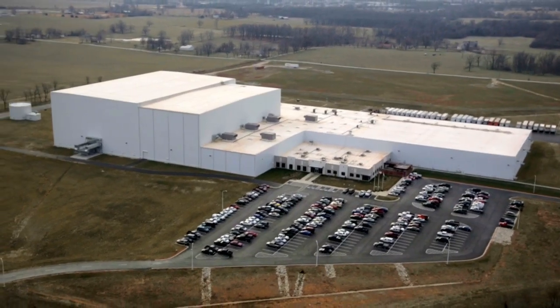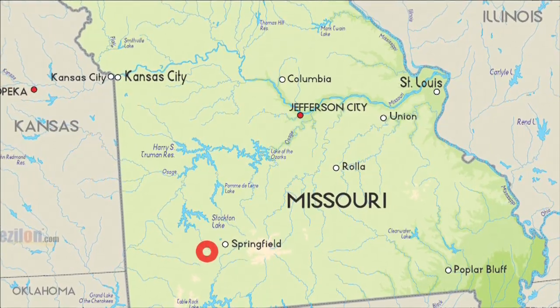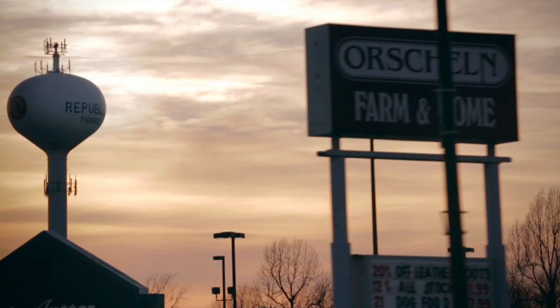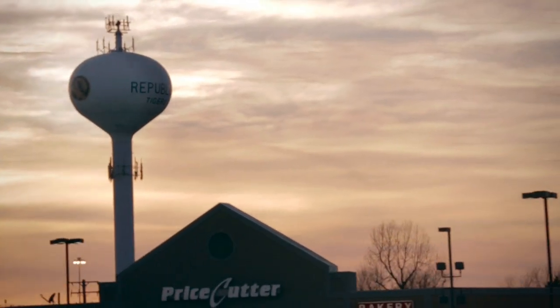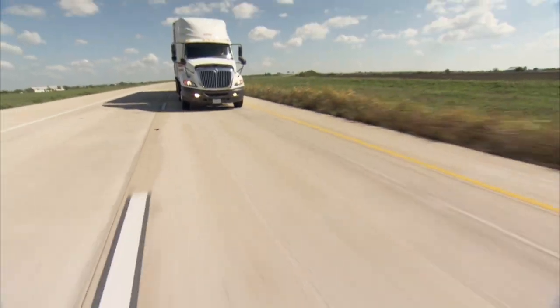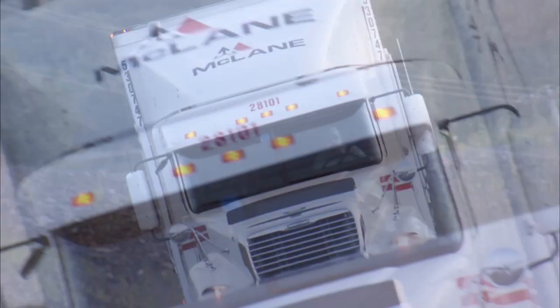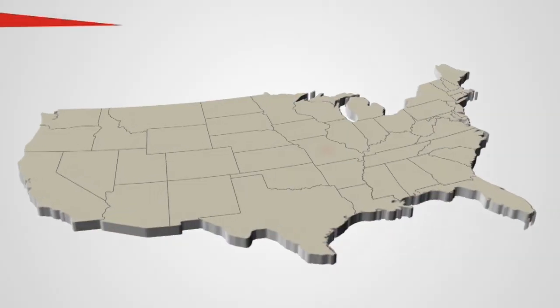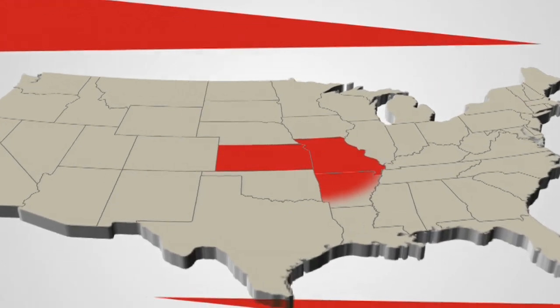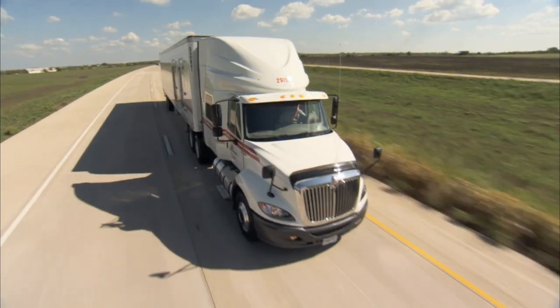The new McLean-Ozark Distribution Center is located seven miles southwest of Springfield in Republic, Missouri. Its central U.S. location and close proximity to several major highways, combined with the capacity and capabilities of the new DC, allows McLean to efficiently deliver to all of Missouri, Kansas, half of Arkansas, half of Nebraska and most of Oklahoma, and our reach continues to grow.